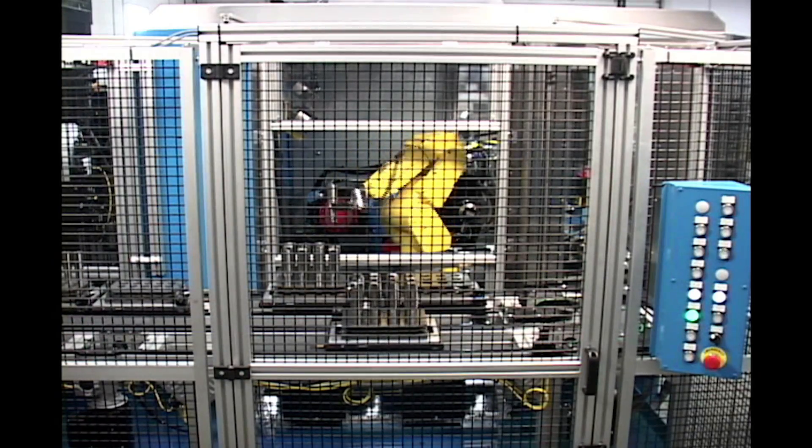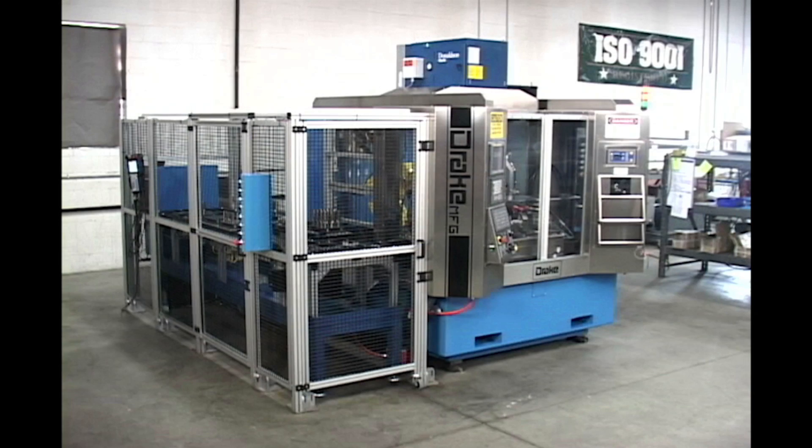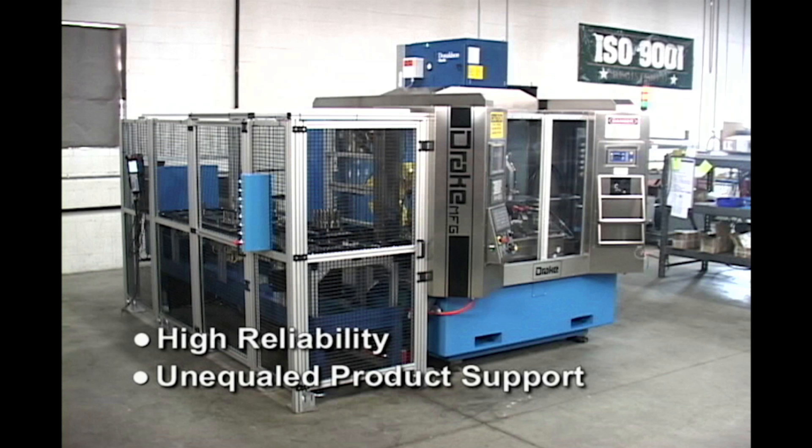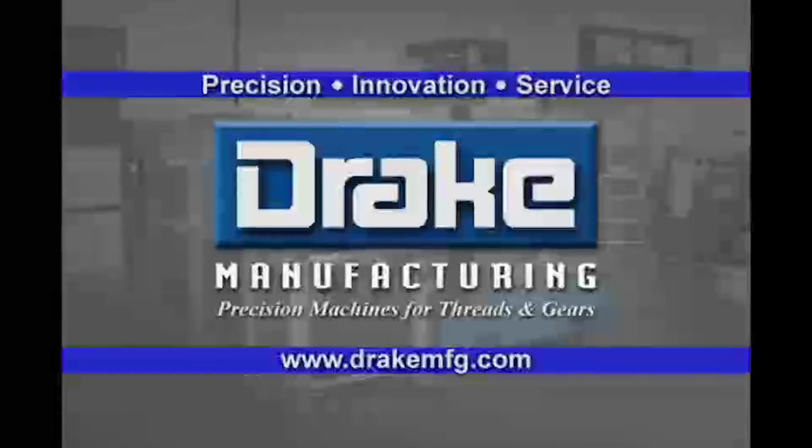With a GSTE, Drake offers a highly reliable external thread grinder with unequaled product support to help manufacturers remain globally competitive for years to come. To learn more about Drake Manufacturing, please visit drakemfg.com.